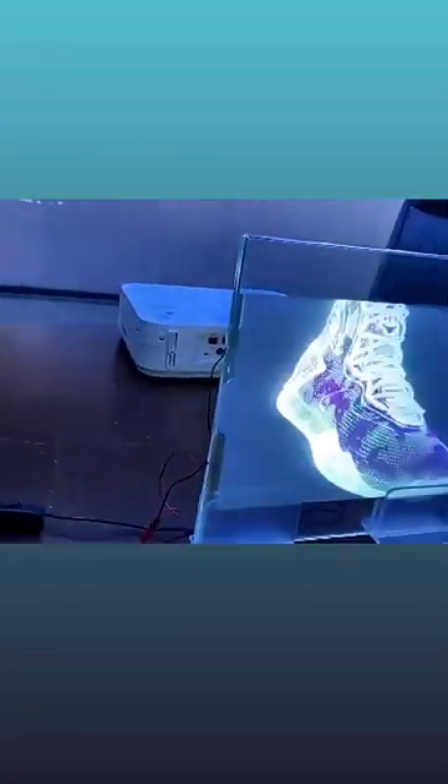With an infrared border, when the power is off, it can be projected and touched, realizing the interaction of a super body-feeling game.